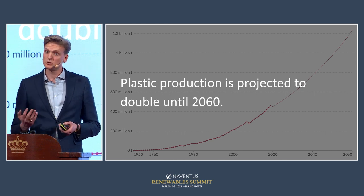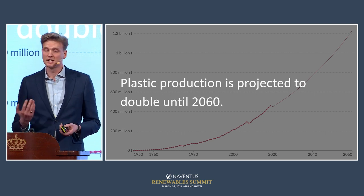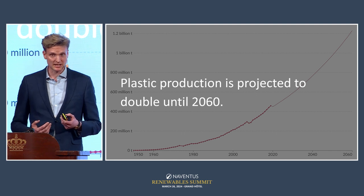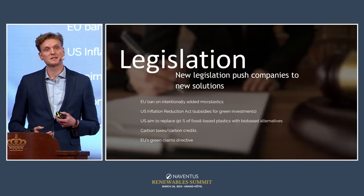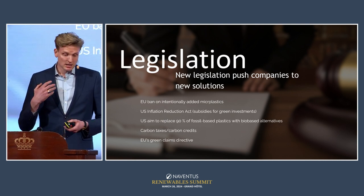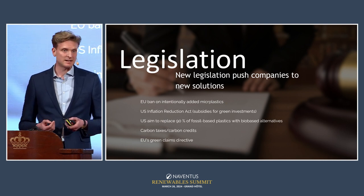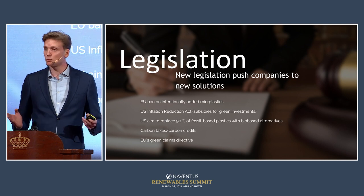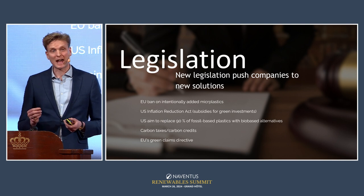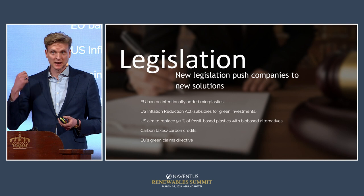The good news is that both consumers and legislators are recognizing the problem, and this has consequences. The most important consequence for us as a company is legislation. The first piece I'd like to mention is the EU ban on intentionally added microplastics — an EU-wide ban on non-biodegradable microplastics added to a wide range of products.